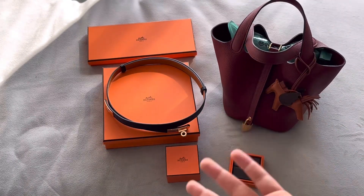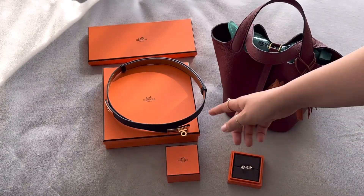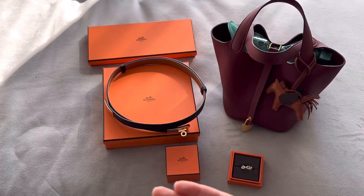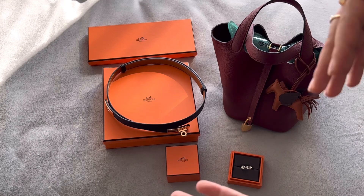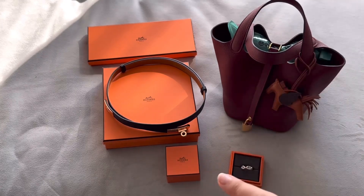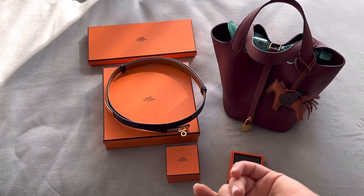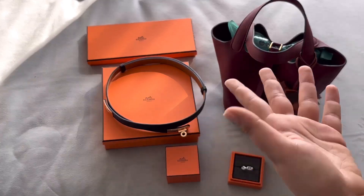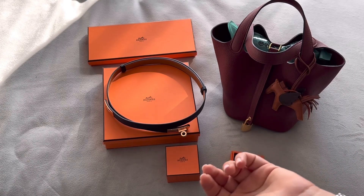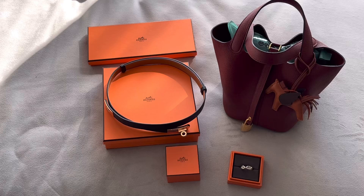Every single piece I've bought from Hermes I've been wearing constantly non-stop — the jewelry, the belts. Out of about 20 outings, I'm wearing the belt at least 10 times. The least-worn item is just the sneakers because they gave me blisters once, but I will break them in since they're leather.